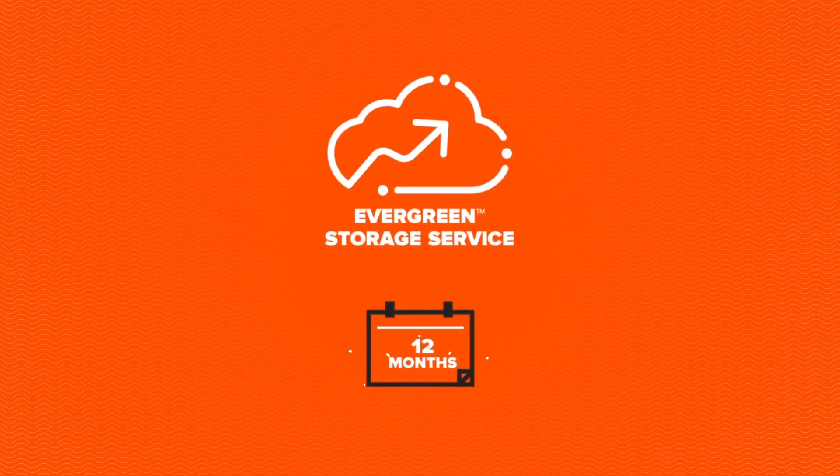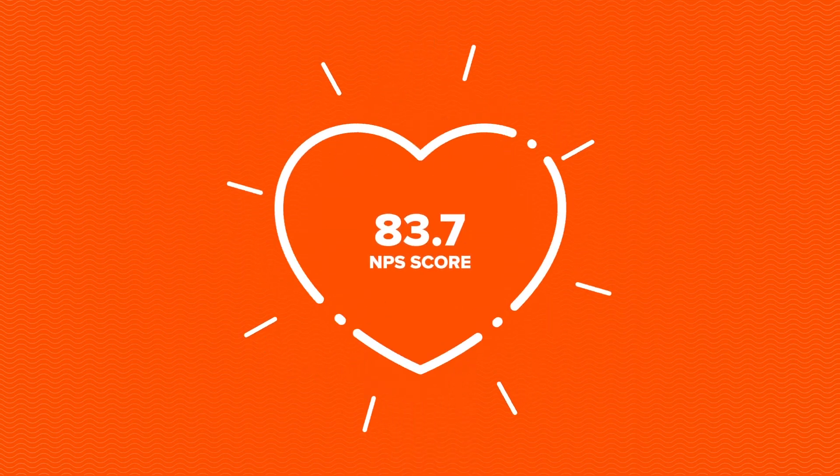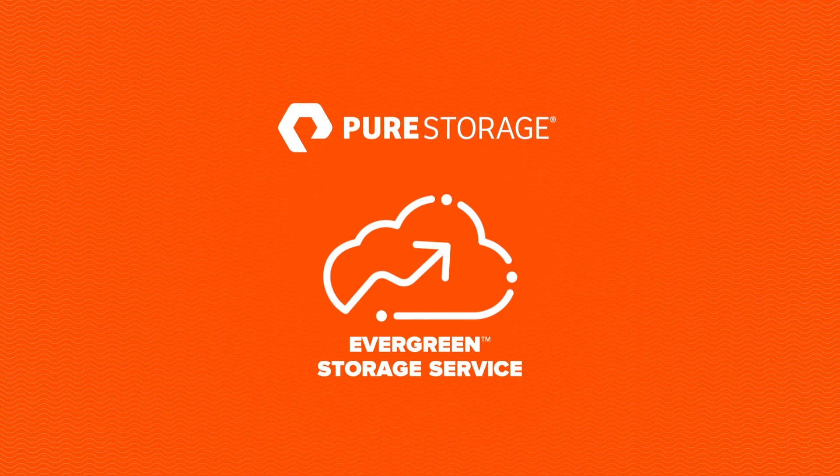Try this breakthrough storage-as-a-service experience for 12 months with no long-term commitment. It's an experience we think you'll love. Thank you very much.